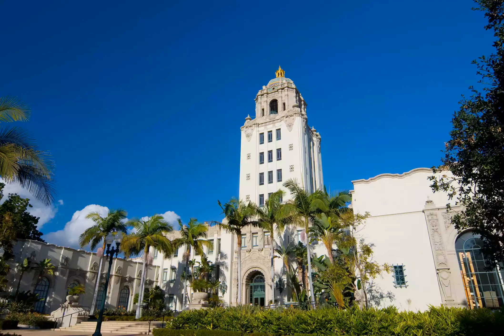The Spanish Renaissance structure known as the Beverly Hills City Hall, with a main entrance on North Rexford Drive facing the Beverly Hills Public Library, is one of the most recognizable and beloved landmarks in the city, created by architect William Gage in 1932.